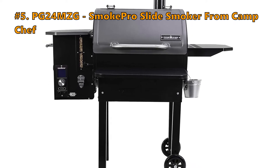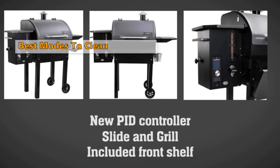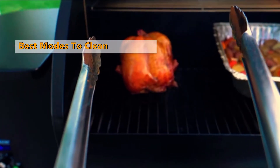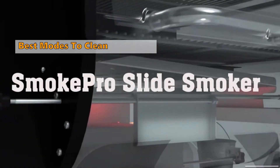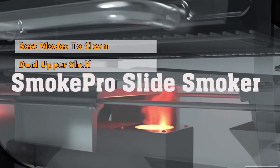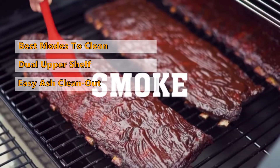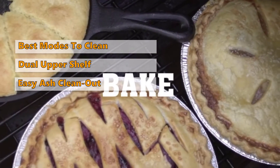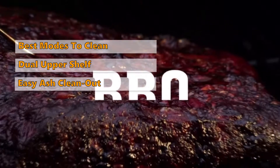We start the list with the PG-24 MZG Smoke Pro Slide Smoker by Camp Chef. The best thing about this grill is it's easy to use and easy to clean. It doubles the cooking surface area compared to the Traeger Pro and can accommodate more food, thanks to the dual upper shelf which is removable and adjustable. You can easily assemble it, and the ash clean-out process is very straightforward with this model.